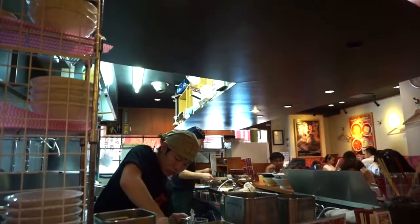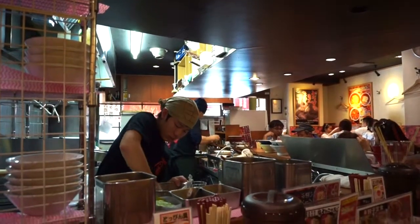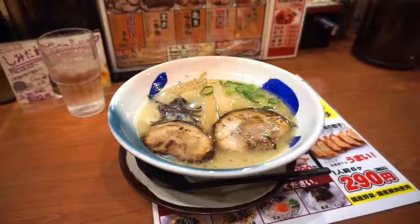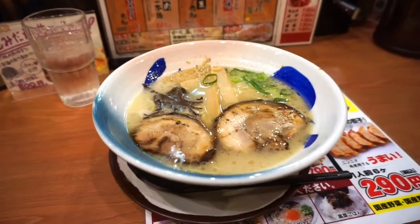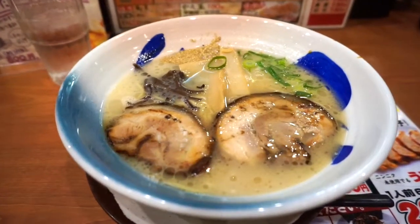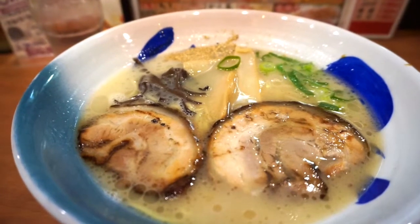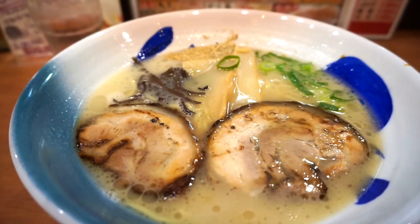I really like the open kitchen of Japanese restaurants. You can see how your order was made and it also gives the restaurant a brighter and wider view. I had the basic Kyo Ramen. The noodle was really chewy and the roasted pork was sweet and well cooked. I finished all of them in ten minutes. It's just too delicious.